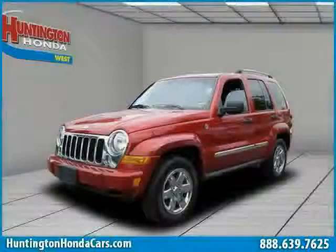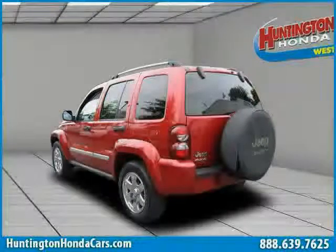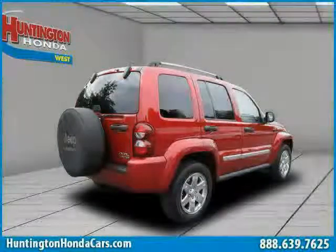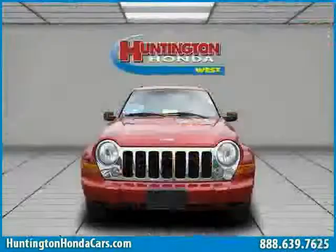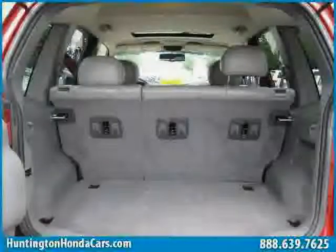Like this 2006 Jeep Liberty equipped with leather interior, power driver seat, CD player, four-wheel anti-lock brakes, driver and passenger side airbag, cruise control, four-wheel drive, traction control, power windows, vehicle anti-theft system, air conditioning, and power door locks.